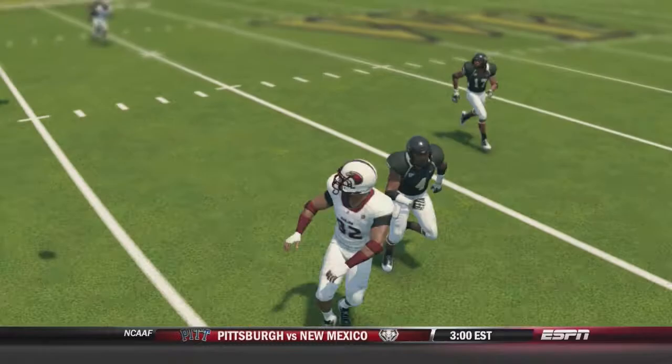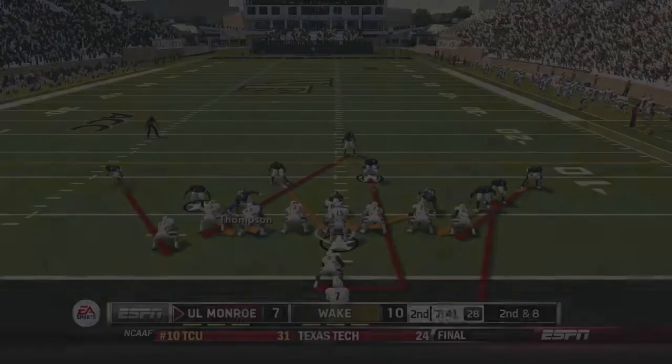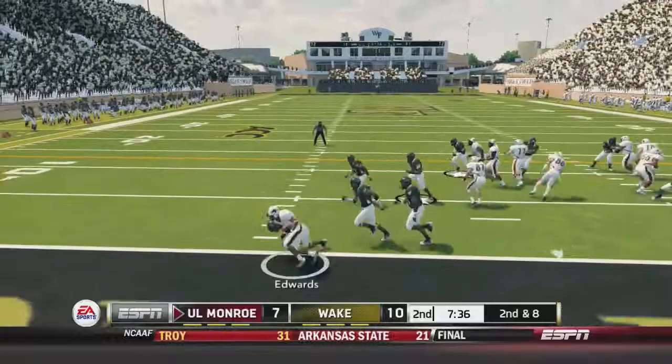10-7, Wake Forest looking a little bit sloppy. That very first possession by Louisiana Monroe was very crisp, but since then, nothing much. After an amazing punt, Louisiana Monroe is back, and it will be third and 11 after a great tackle. They are back on their one-yard line.